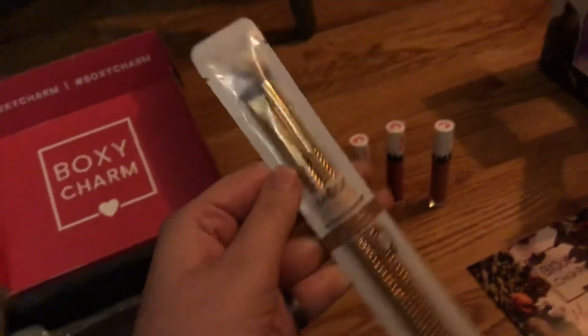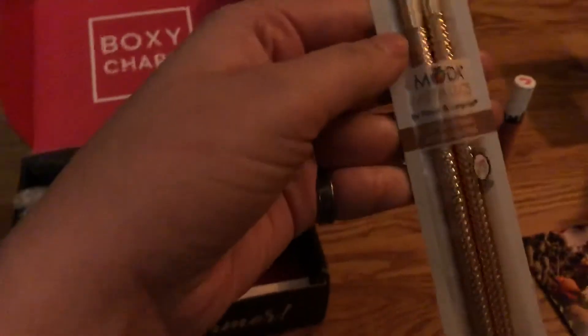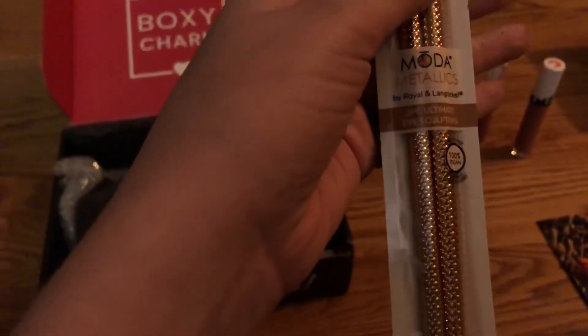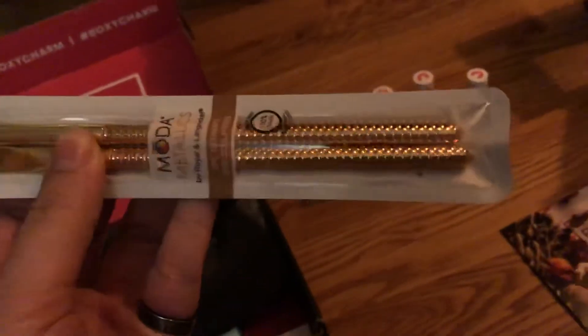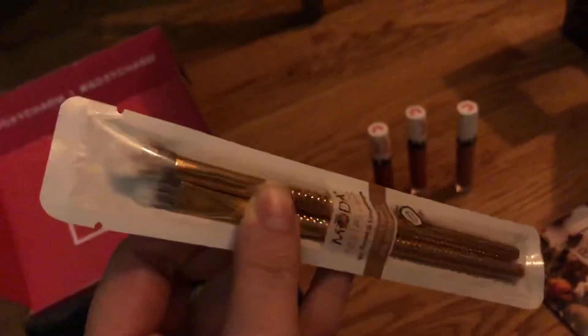Here's some eye brushes — they have Mata Metallics. They're also 100% vegan. Two of them, and they have really nice gold on them.